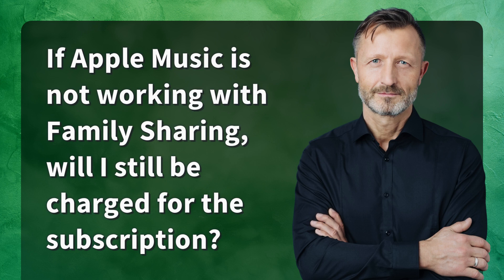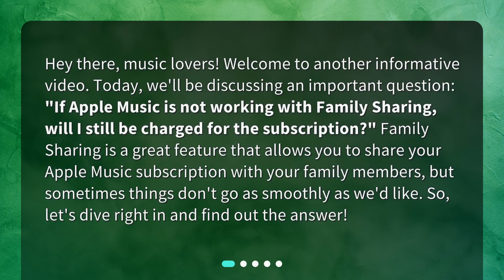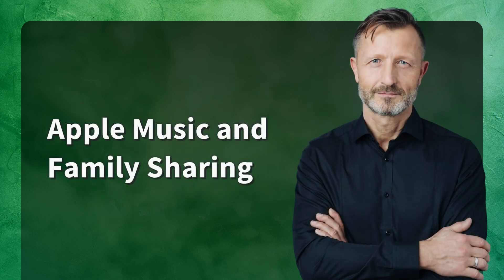If Apple Music is not working with family sharing, will I still be charged for the subscription? Welcome to another informative video. Today we'll be discussing this important question. Family sharing is a great feature that allows you to share your Apple Music subscription with your family members, but sometimes things don't go as smoothly as we'd like. Let's dive right in and find out the answer.